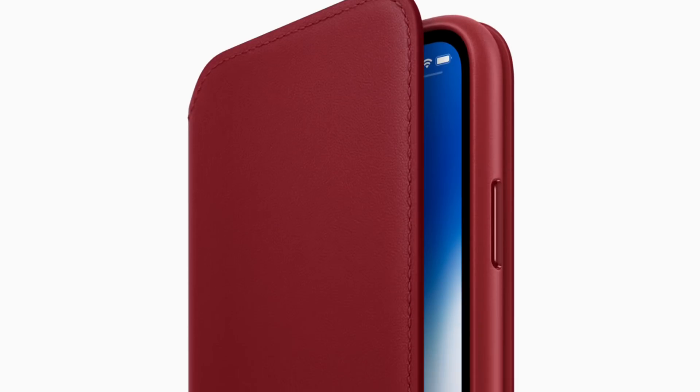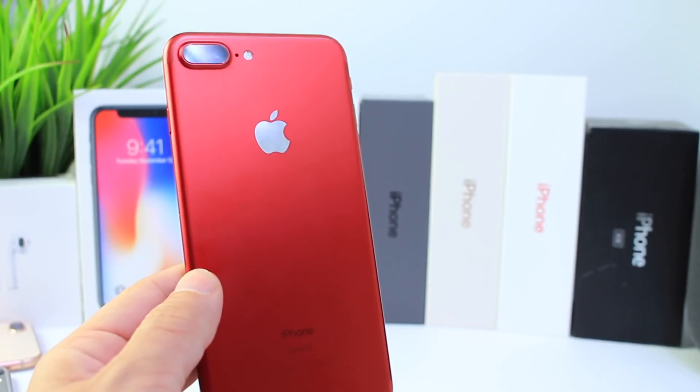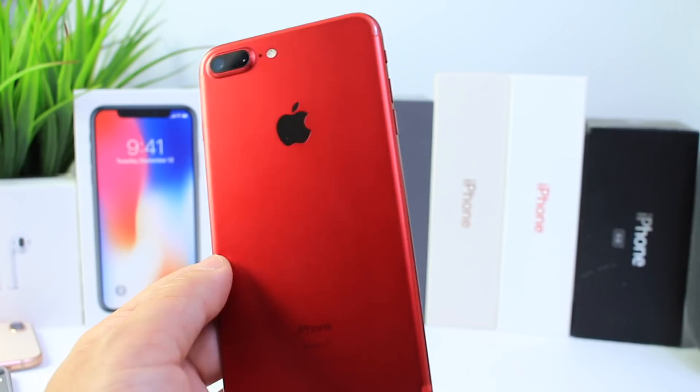Apple also announced a folio Product RED case for the iPhone X. We didn't see a Product RED iPhone X or the gold that was rumored — that's probably going to come later this year.